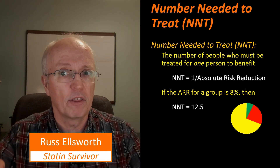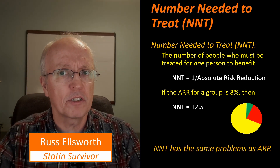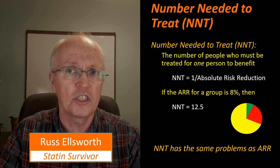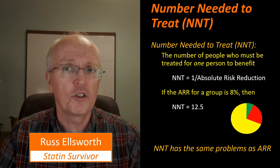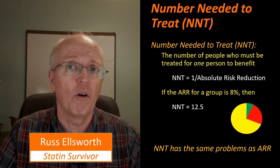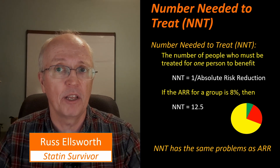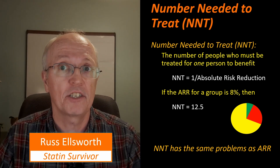Like I said earlier, the number needed to treat has the same problems as the absolute risk reduction — you do have to put it in context. You have to understand what went into the number needed to treat. The number needed to treat for a high-risk group may be very different than the number needed to treat for a low-risk group, and I'm going to get into that.